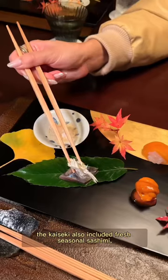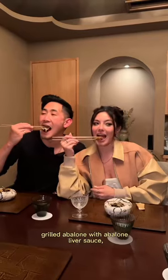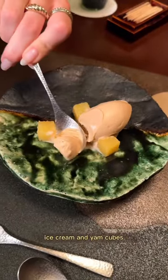Outside of these, the Kaiseki also included fresh seasonal sashimi, grilled abalone with abalone liver sauce, unagi with mochi rice, and to close out, brown sugar ice cream and yam cubes.